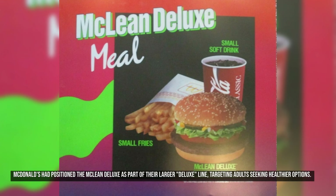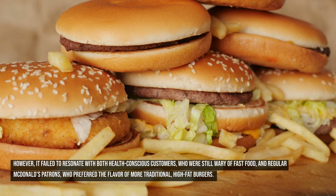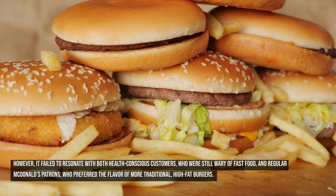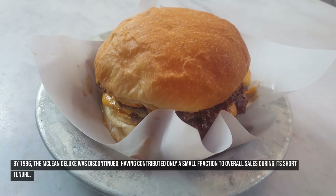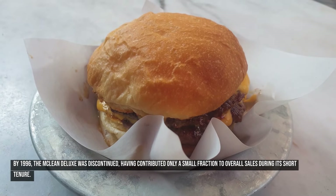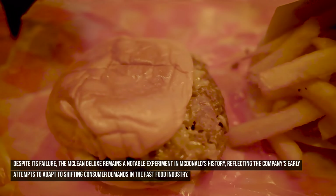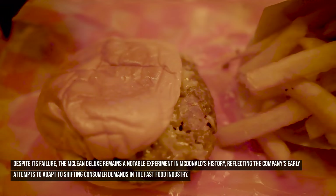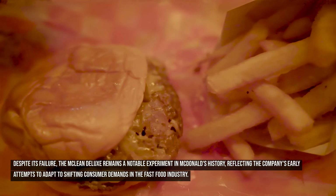McDonald's had positioned the McLean Deluxe as part of their larger deluxe line, targeting adults seeking healthier options. However, it failed to resonate with both health-conscious customers who were still wary of fast food, and regular McDonald's patrons who preferred the flavor of more traditional, high-fat burgers. By 1996, the McLean Deluxe was discontinued, having contributed only a small fraction to overall sales. Despite its failure, it remains a notable experiment in McDonald's history, reflecting the company's early attempts to adapt to shifting consumer demands.